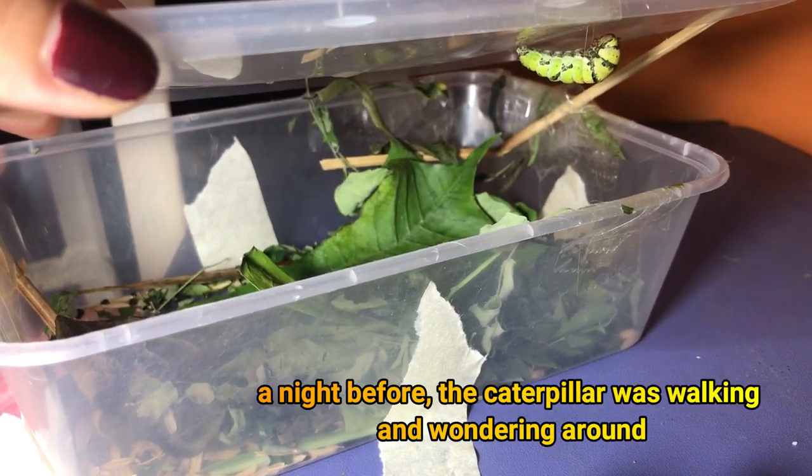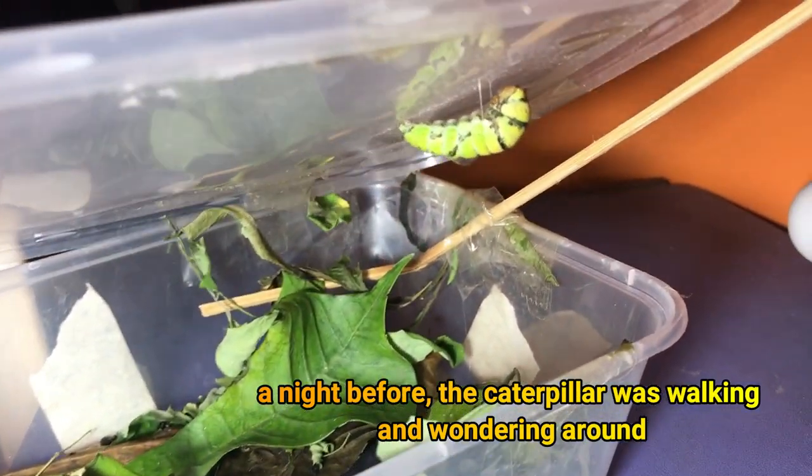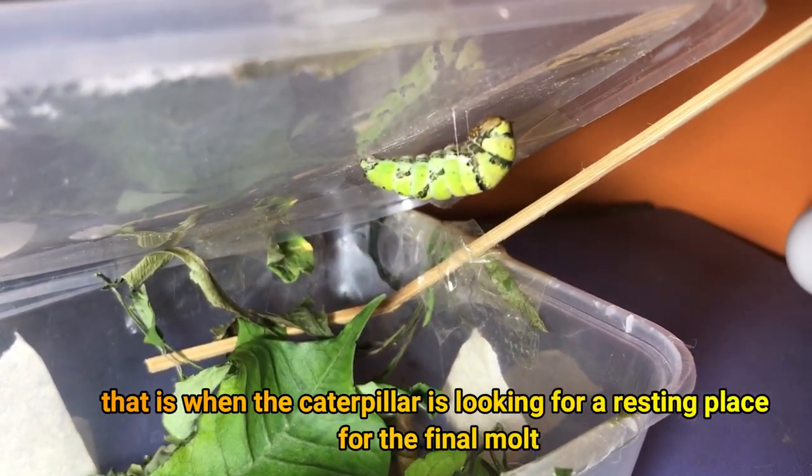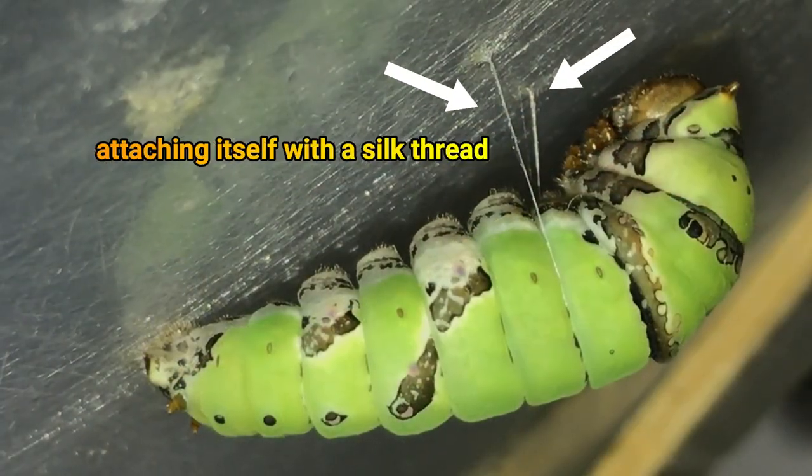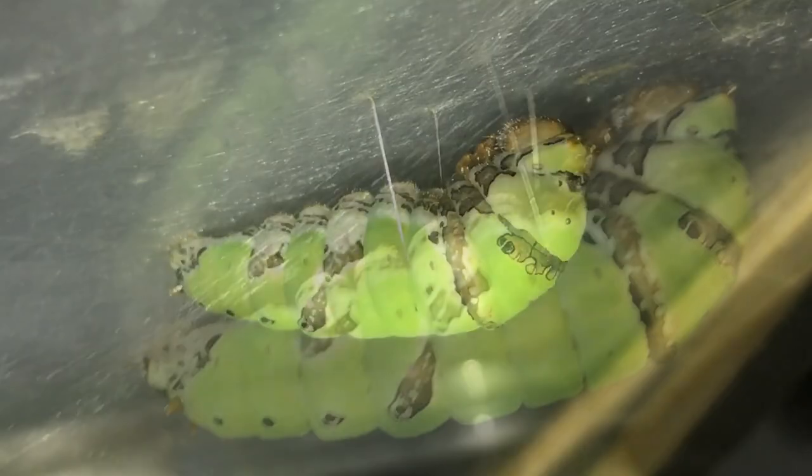A night before, the Cotterpillar was walking and wandering around. That is when the Cotterpillar is looking for a resting place for the final mold. The Cotterpillar is attaching itself with a silk thread.